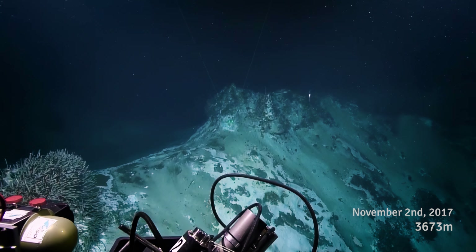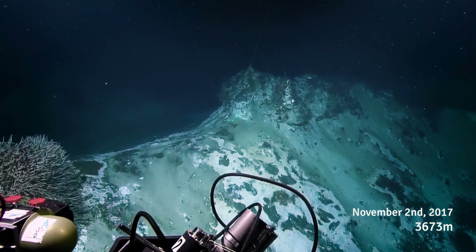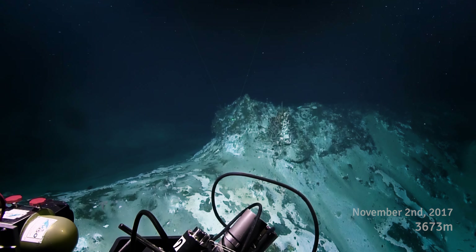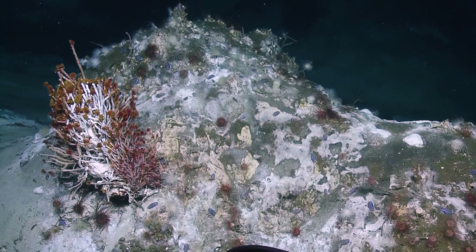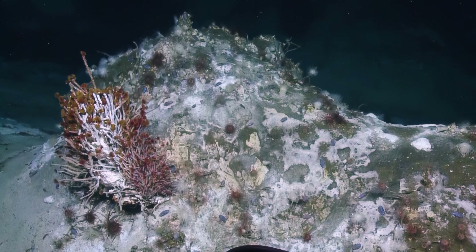There's something up here we did. Is that a little chimlet? Yeah. That's this whole tube worm bush. There's white and red anemones, but no pink ones.